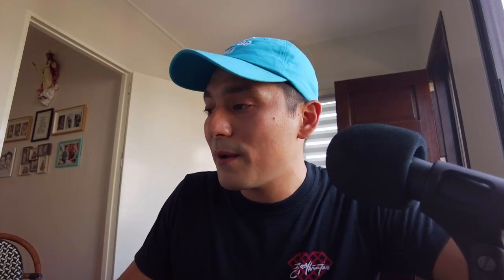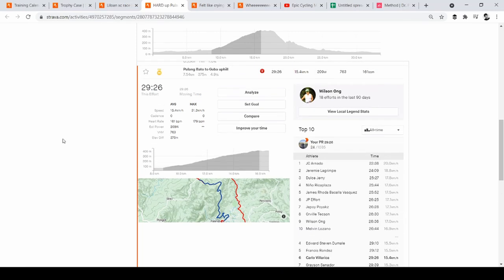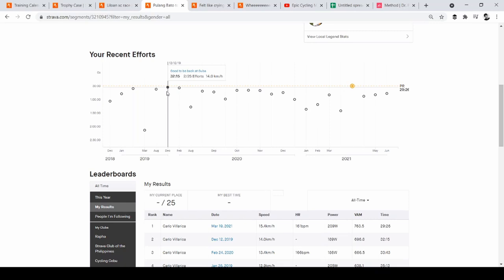Another hard effort was on March 19, 2021 — a hard effort up Pulang Bato to Kuba. We actually made a video about this where my friends and I raced up the Kuba climb: 7.54 kilometers, 375 meters elevation gain, 4.9% average — a much mellower climb than Mabini, with some steep but short sections. I managed to do it in 29 minutes and 26 seconds, beating my previous best of 32 minutes and 15 seconds by over two minutes.